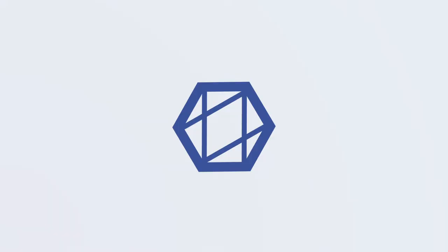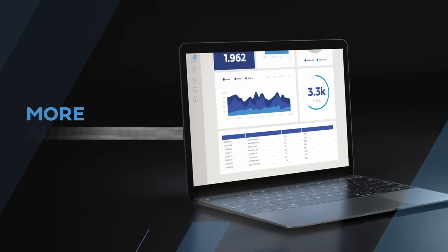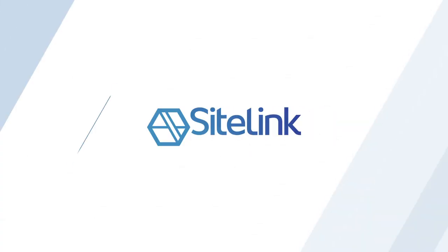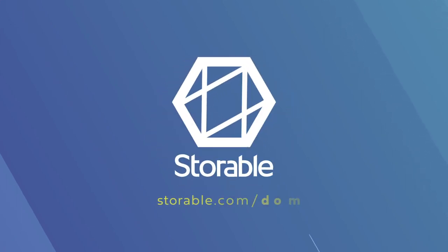Get the power to do more with Storable software. More automating, more control, more revenue, more time back in your day. Storable helps operators do more with the most powerful technology in self-storage. Learn more at storable.com/do-more.